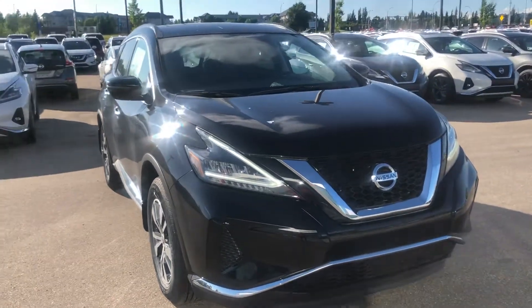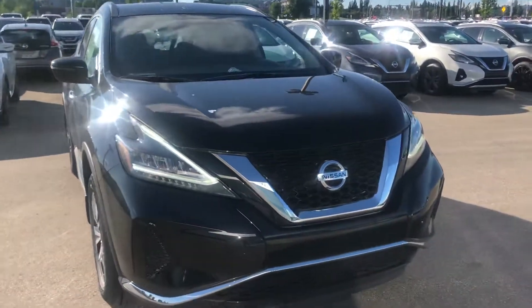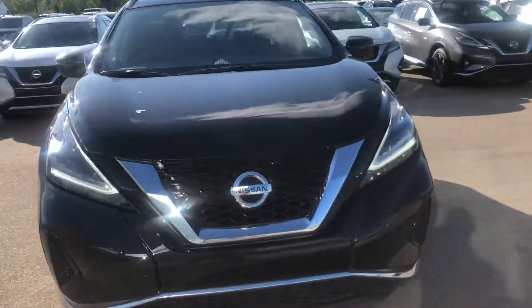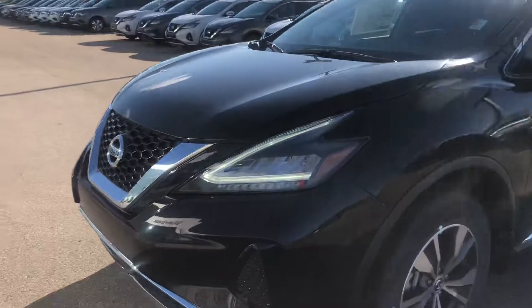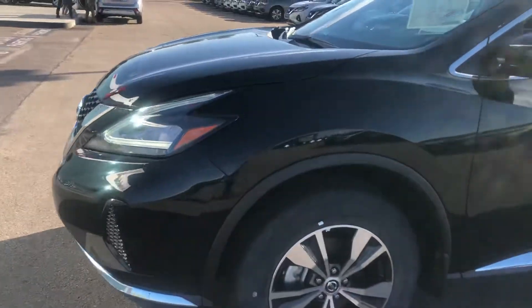Hello, Sybille here from Northside Nissan. Today I want to showcase the gorgeous 2020 Nissan Murano S. Beautiful color, LED HIDs all the way across the front, and an emergency braking system in these vehicles as well.